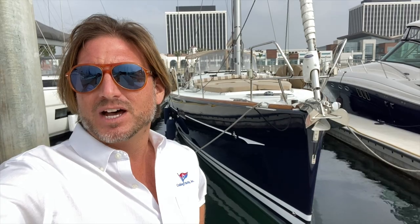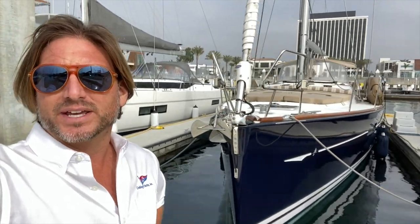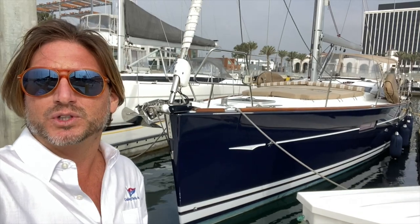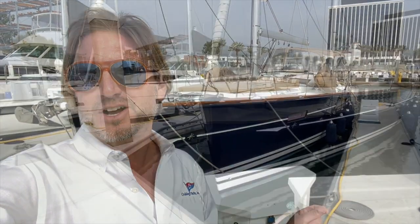I'm Ian Van Tile here and behind me is a 2014 Jeanneau 53 that is new to the market in Marina Del Rey, California. The vessel was just painted majestic blue with white bootstripe and white coat stripe. Let me show you some of the features and benefits that this really well-equipped Jeanneau 53 has to offer.